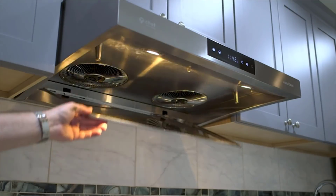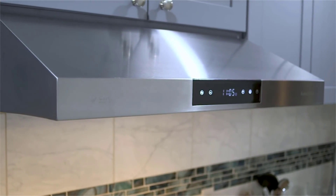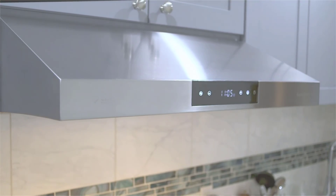No matter what you cook or how you cook it, the PS38 Chef Kitchen range hood will keep your kitchen clear of smoke, free of odors, and most importantly, keep you and your family healthy.